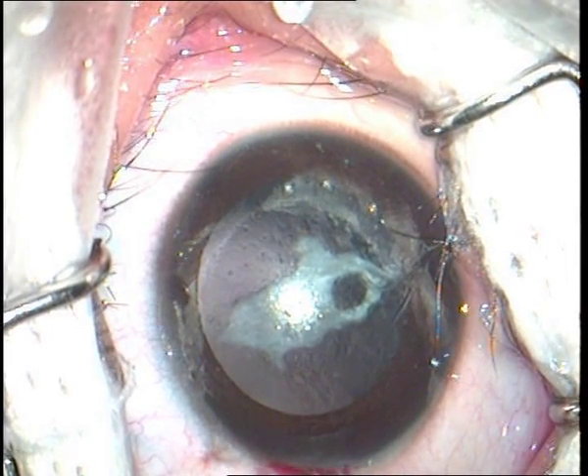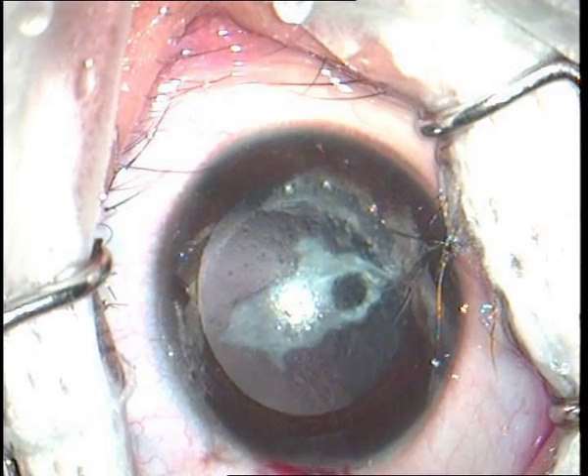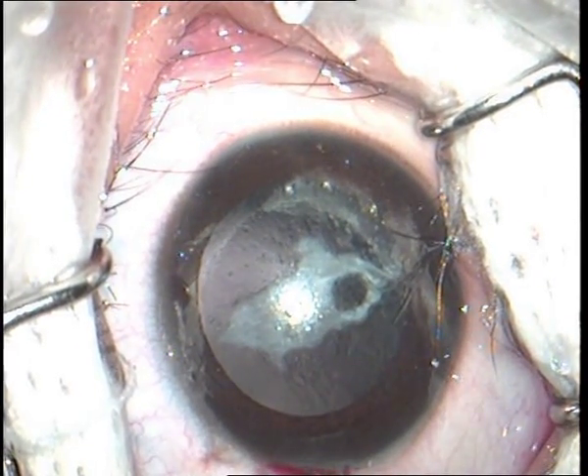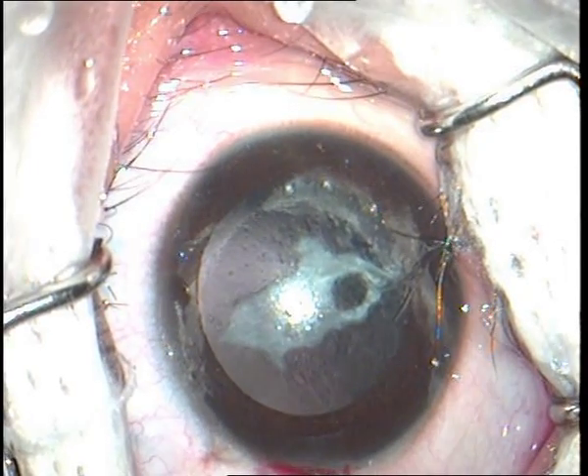In this child, bilateral primary cataract surgery with phacoaspiration was performed 2 years ago at the age of 6 months. The posterior capsule was left intact during primary surgery; adequate posterior capsular polishing was performed and visual rehabilitation was given through glasses. In this video, we show our technique of reopening the fibrosed capsular bag which has associated anterior capsular phimosis, followed by in-the-bag implantation of a single piece foldable hydrophobic acrylic posterior chamber IOL. A posterior continuous curvilinear capsulorrhexis with anterior vitrectomy is generally advised during primary cataract surgery.